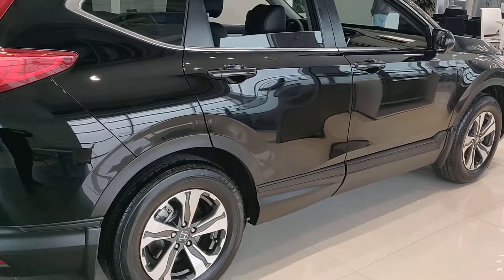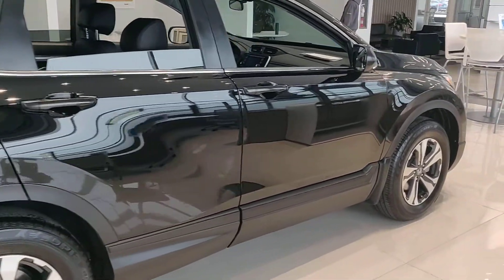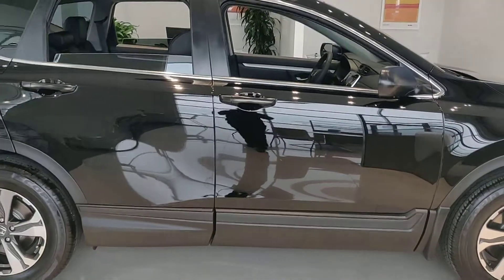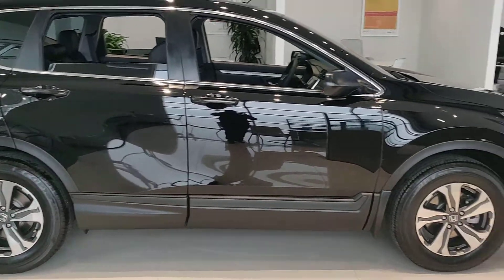Again, thank you so much for inquiring on this vehicle. My name is Andre, I'm your client specialist, and I'll be able to help you out here. My phone number is 252-327-8495.